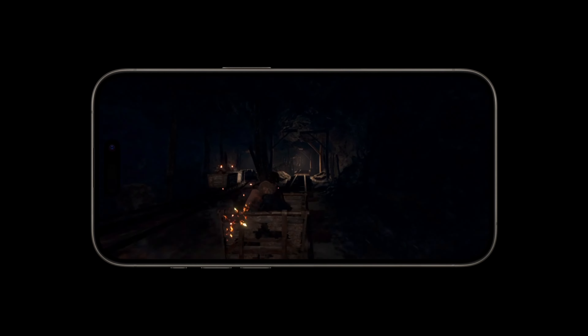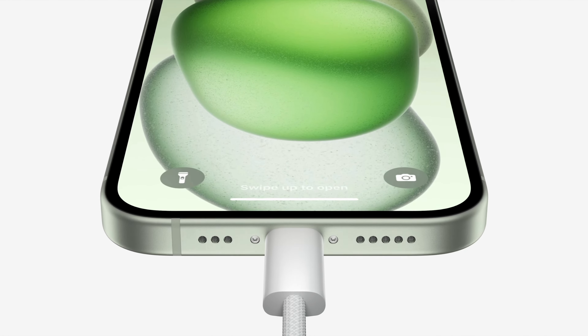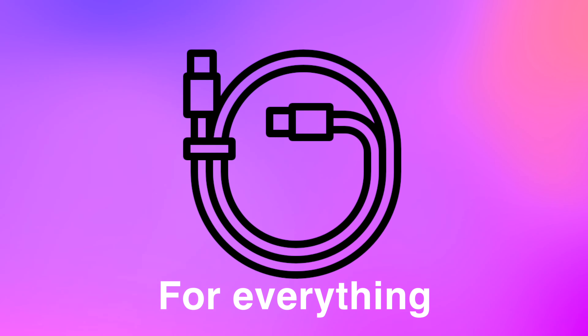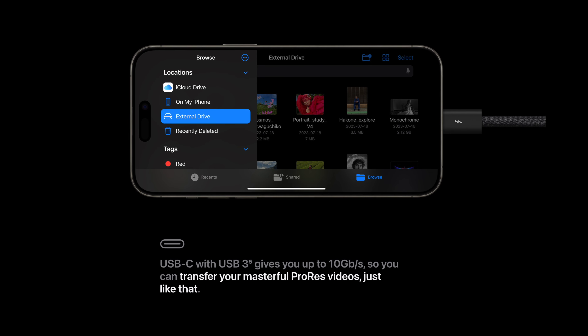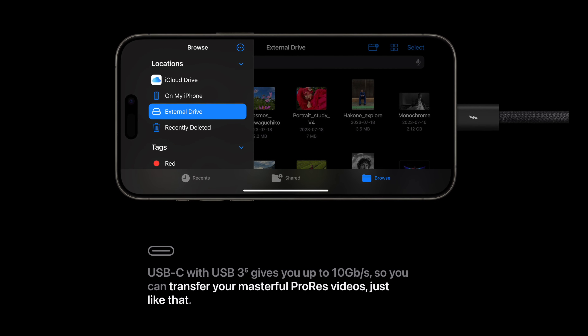One amazing thing is that all 4 iPhones have now shifted to USB-C — finally, only one versatile cable for everything. The Pro models even have a USB controller on board that allows very fast 10 gigabits per second USB 3 transfer speeds.